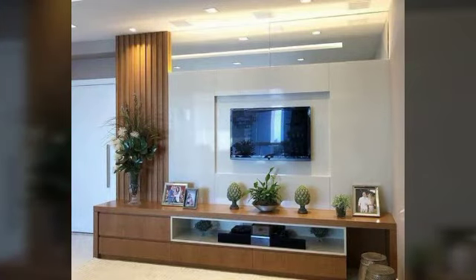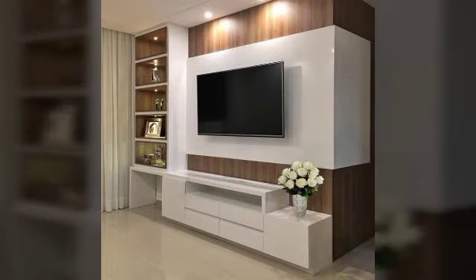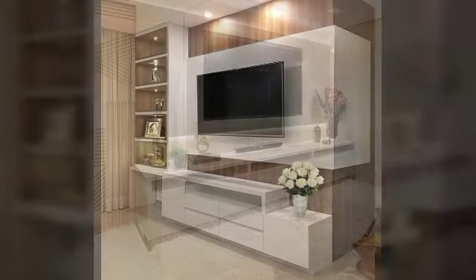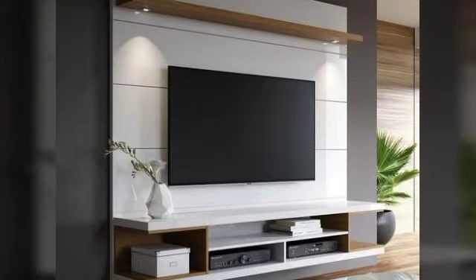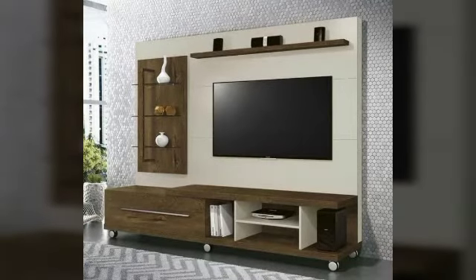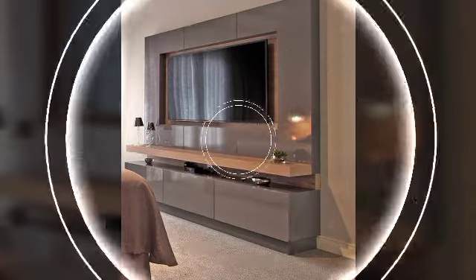You will be able to decorate them. You can see the lighting. You can see the shelf — you can make a small piece of the shelf. If you like the video, please click the comment button.